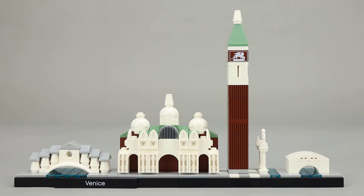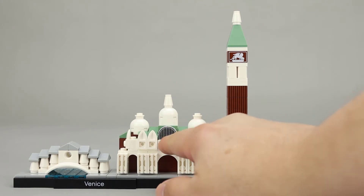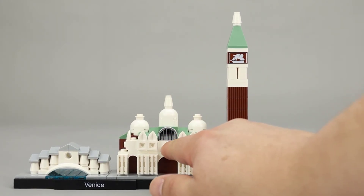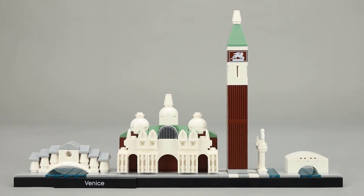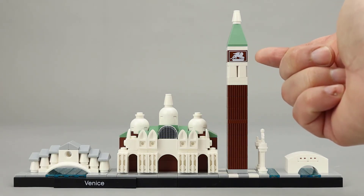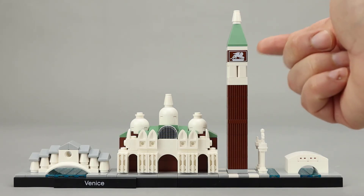These small skyline sets I think are really nicely done, with lots of interesting building techniques. For example, this little grill piece is done behind a 2x2 with a slope on top, which gives it a kind of partial hidden look. The nice thing about architecture sets is there are no stickers — everything is printed. So this lion you see in the bell tower of St. Mark's Campanile is printed as well.